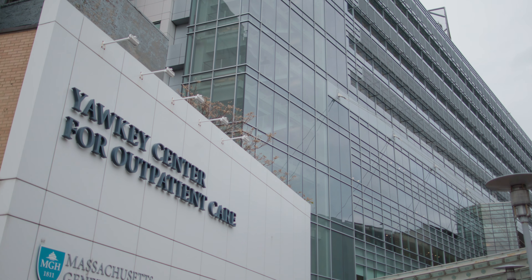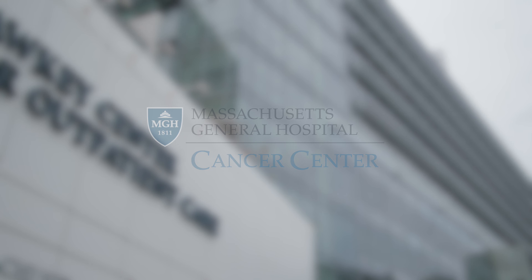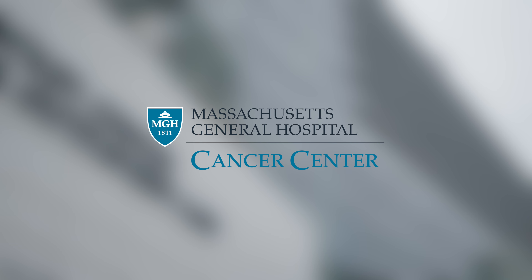We know you have a choice when deciding on your health care, so thank you for choosing the Mass General Cancer Center. If you have any questions during your visit, please ask any staff member.